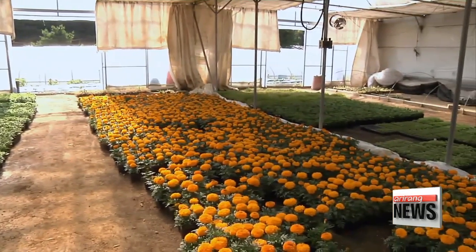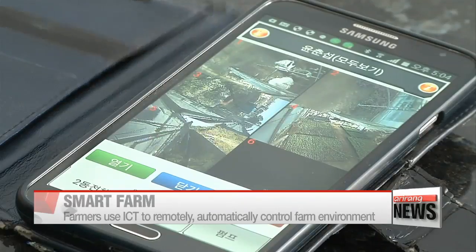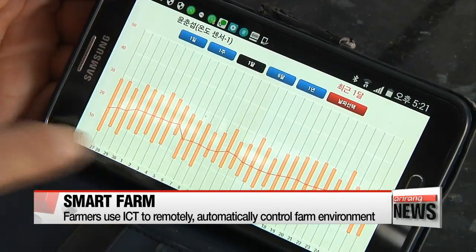This is a flower farm in Sungnam, Gyeonggi-do Province. The owner, Yoon Choon-sik, has been using smart farm technology to grow seasonal flowers for over five years. That means he's been using the so-called Internet of Things to control the growth environment for his flowers.